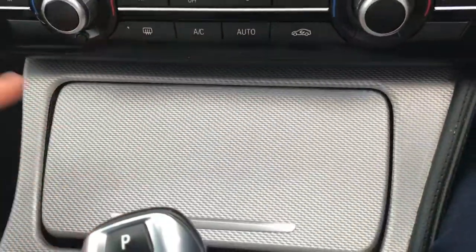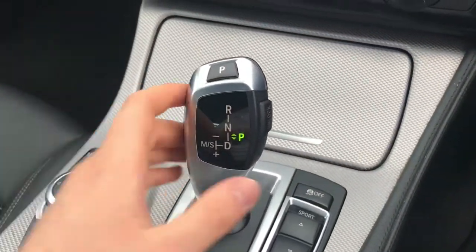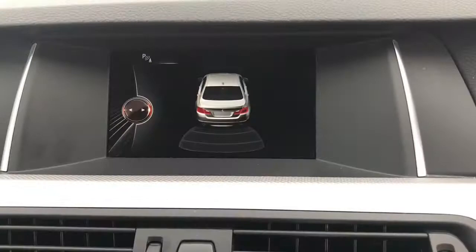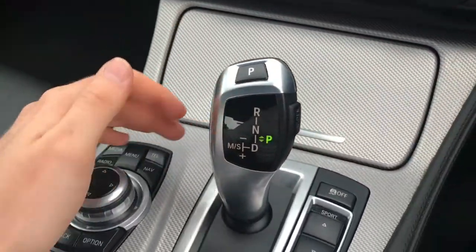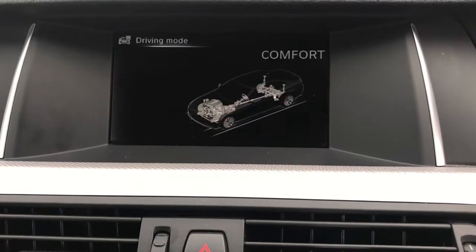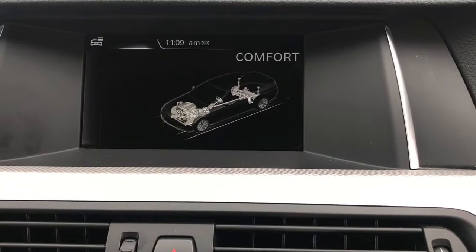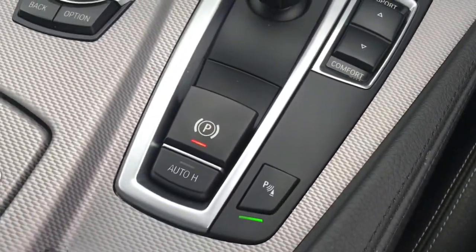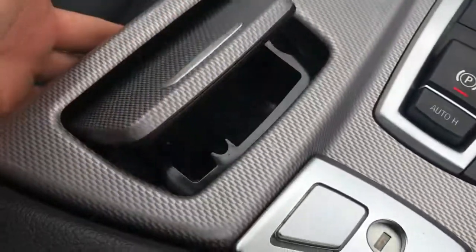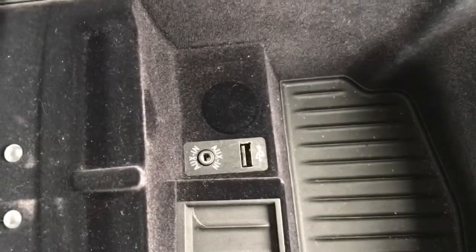Here you have two cup holders that pop out nicely, with a cigarette lighter in between them. There you have your automatic gear selector — when you select reverse your parking sensors are displayed, front and rear. Next to the gear selector you have your drive modes displayed in the infotainment screen: Sport, Comfort, and Eco Pro, so you can change these depending on your driving mood. You have a button for your parking sensors along with your electronic handbrake. There is also a very large armrest that opens up with USB and auxiliary input inside.